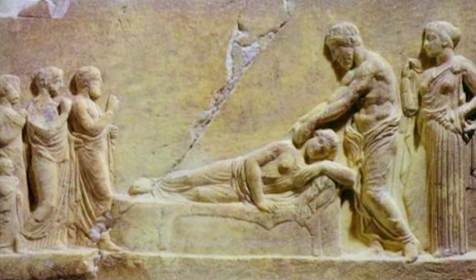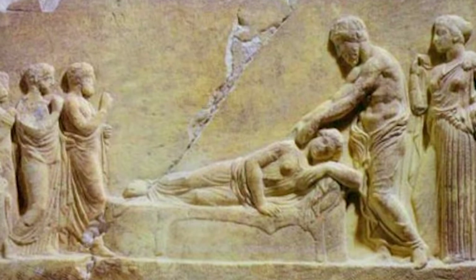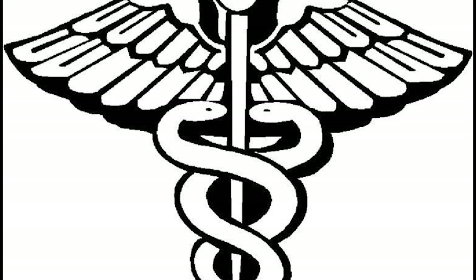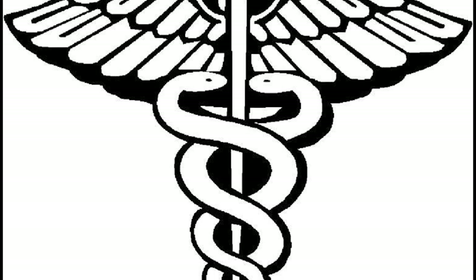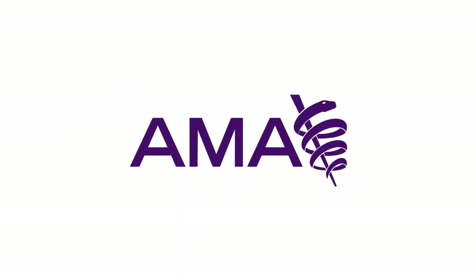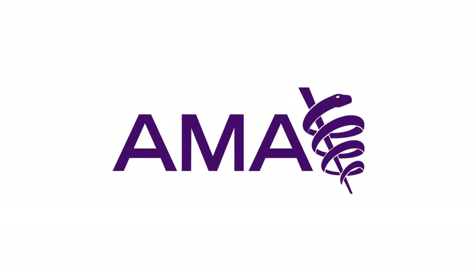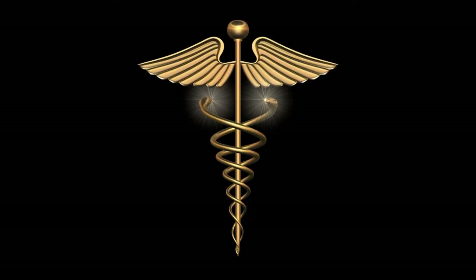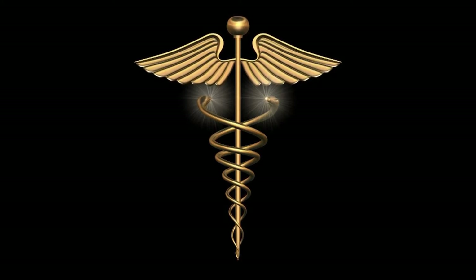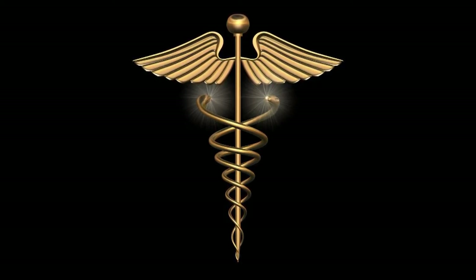The Greeks believed that Asclepius visited people in their dreams and healed them. The Rod of Asclepius has come to symbolize healing, fertility, and rebirth. It's the logo of the World Health Organization and the symbol of the American Medical Association. It's the true symbol of medicine, although the Caduceus, a completely different symbol, is often used interchangeably.